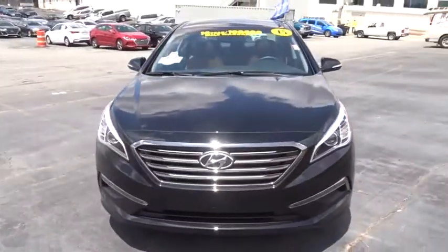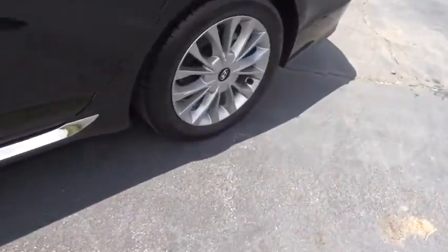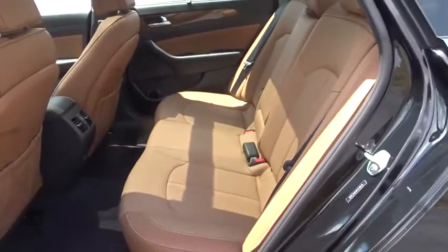This vehicle has less than 15,000 miles. Here are some of this vehicle's great options: keyless entry, stability control, power passenger seat, backup camera, steering wheel audio controls, traction control, anti-lock braking system, Bluetooth.